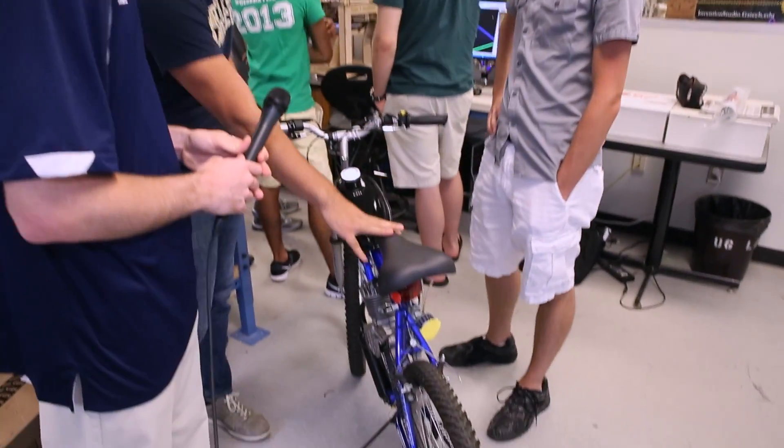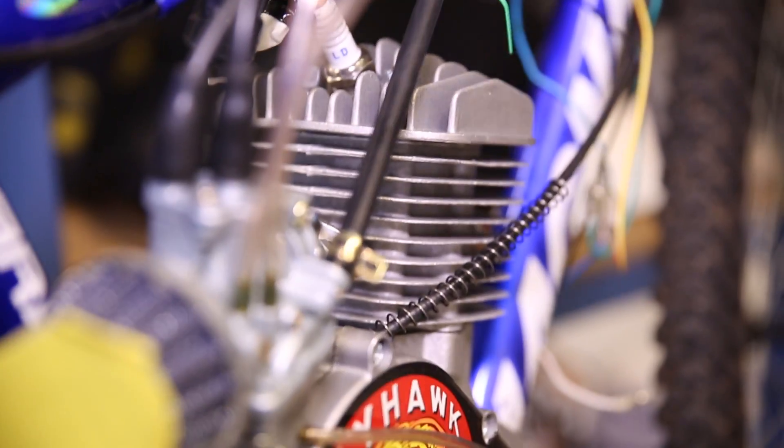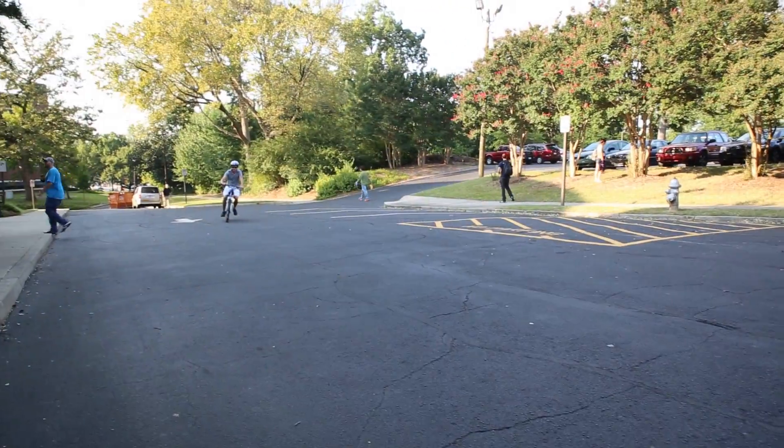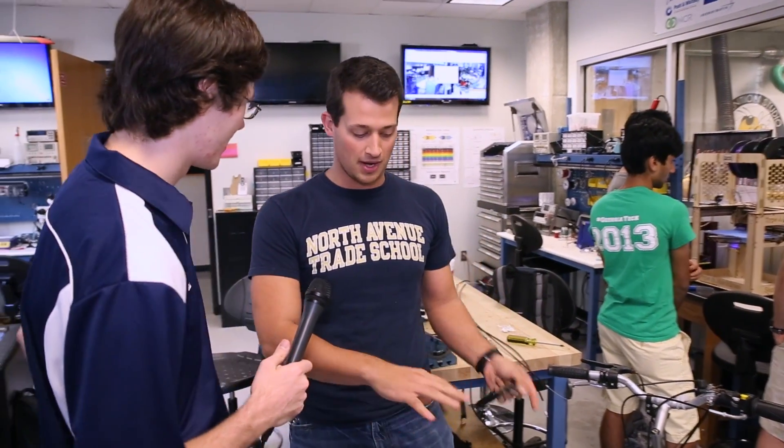The motor kit comes with everything: the back sprocket, chain, carburetor, gas tank, muffler, and throttle. It takes about six to eight hours on a Saturday to mount up the bike. The Invention Studio also has tools including a giant water jet, laser cutters, and 3D printers — most of them housed in the back room.